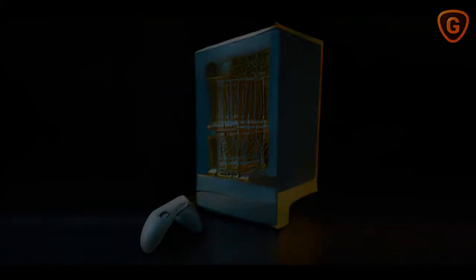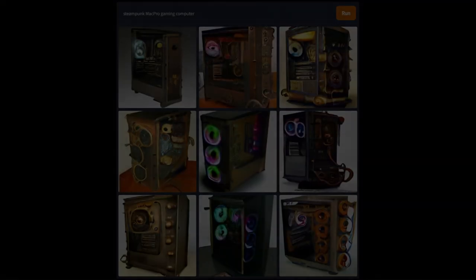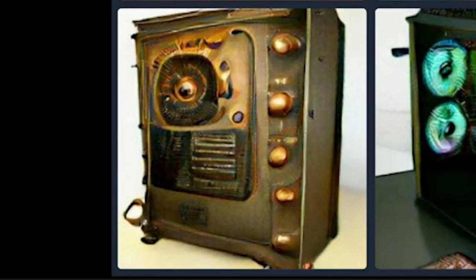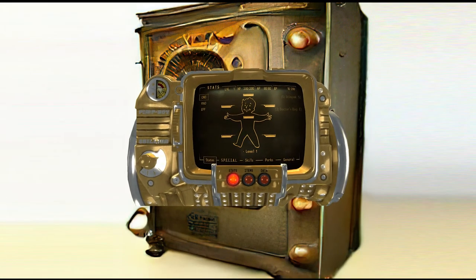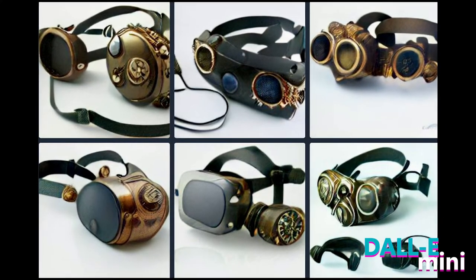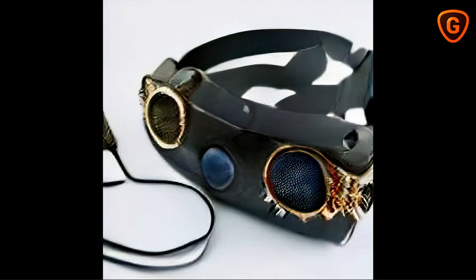Next up we have a 'steampunk Mac Pro gaming computer.' Some cool results here — this guy at the top right is pretty neat looking. Here's the original low resolution output and here is the upscaled output; this one reminds me much of the Pip-Boy aesthetic from the Fallout video game series. And now let's take a look at a few examples from the prompt 'minimalist steampunk VR headset.' The output is still a bit smeary, but these images do seem to represent some pretty compelling product designs.